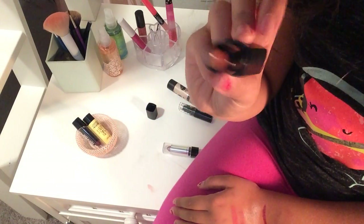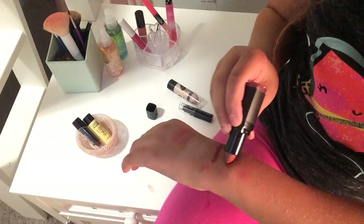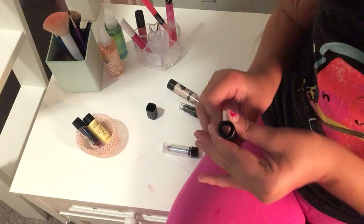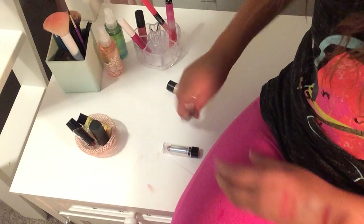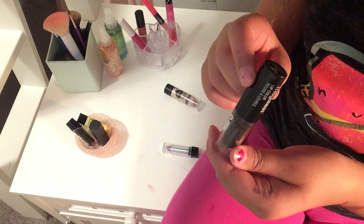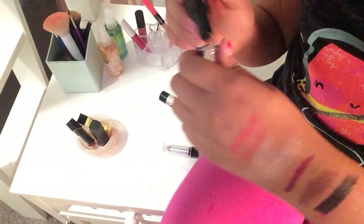Then I have this e.l.f. Lipstick in the color Blushing Brown — it's like a nude color and I love it a lot. Then I have this Wet n Wild Black Lipstick in the color Earlene Oxygen — it's pitch black.